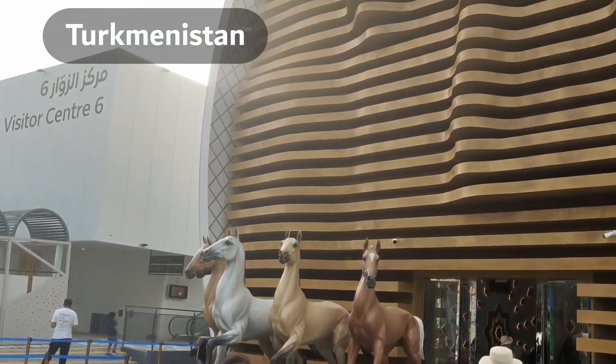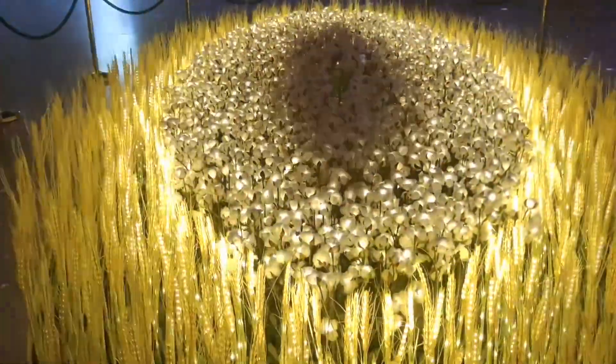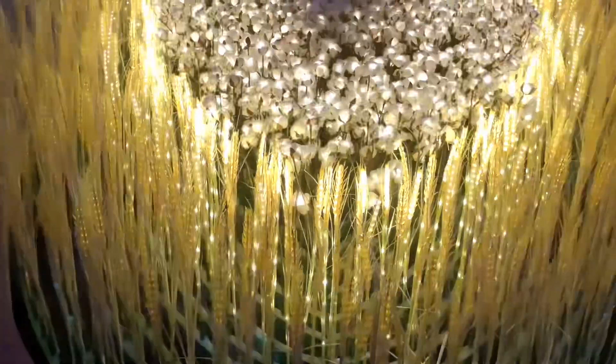We are amazed to see a giant horse head design upon entering the Turkmenistan Pavilion. This pavilion features peace and trust as a foundation of collaboration and development.